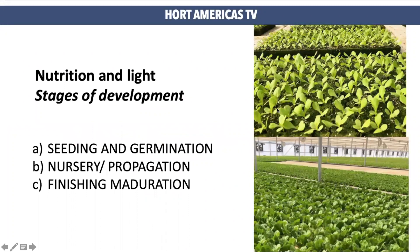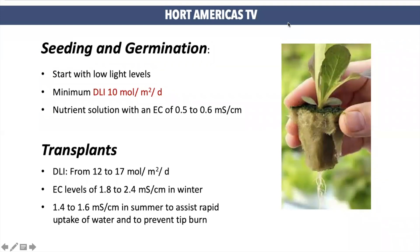Now I will share some advice on how to adjust nutrients and light for lettuce production in different stages of development. During seeding and germination, light and nutrient requirements can be lower than usual. You can start with a DLI between 10 and 12, and EC levels can be between 0.5 to 0.6 microsiemens. Moving to transplants: transplants with true leaves can receive more light and nutrients. You can keep DLI levels between 12 to 17, and use EC of 1.8 to 2.4 microsiemens during winter, and EC of 1.4 to 1.6 microsiemens during summer. This is because we want to make it easier for the plant to take up nutrients.